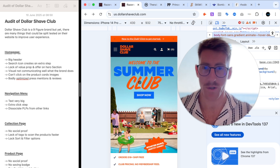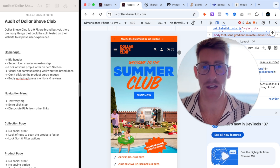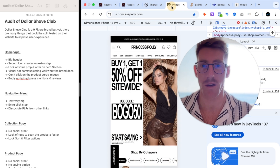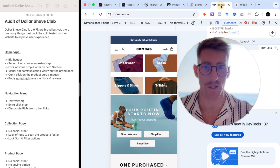On the home page, the first thing I would flag is their header — it's taking quite a lot of space, probably about 80 to 90 pixels, which is a lot more than most nine-figure brands nowadays. If you look at Tira Body, Princess Polly, or Skims, they all have very optimized headers taking only around 40 pixels.